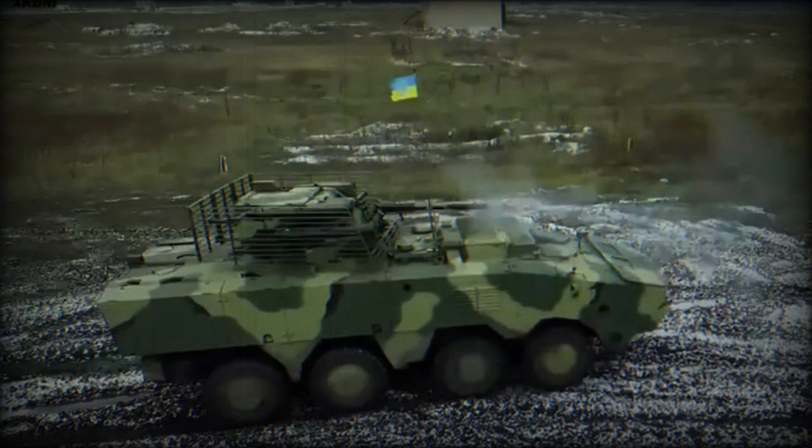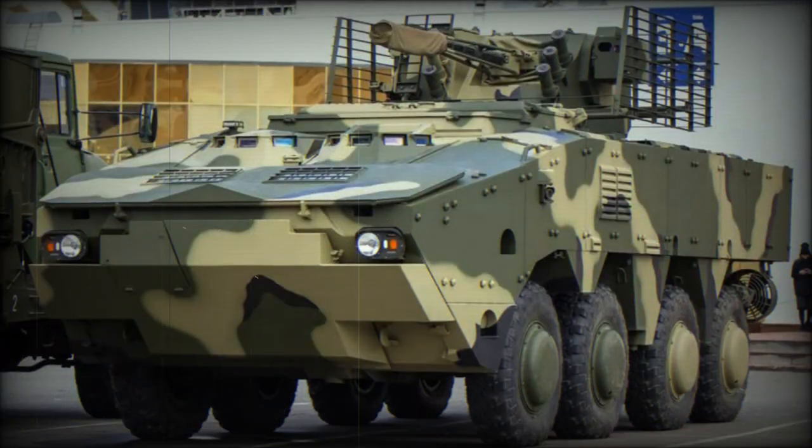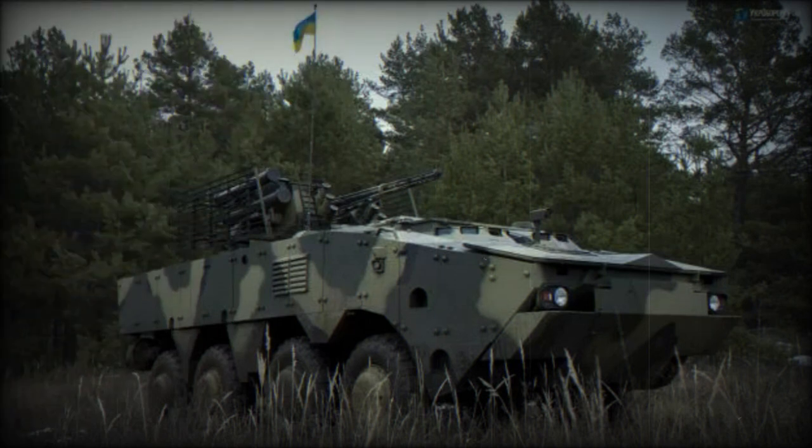However, in February 2021, a photo emerged online showing the experimental BTR-4MV-1 painted in desert camouflage and being transported to the UAE by the Kharkiv Morozov Machine Building Design Bureau for display at the IDEX 2021 defense exhibition in Dubai. This vehicle was also demonstrated to the Peruvian Army in November 2021, after the international exhibition SITDEF 2021.